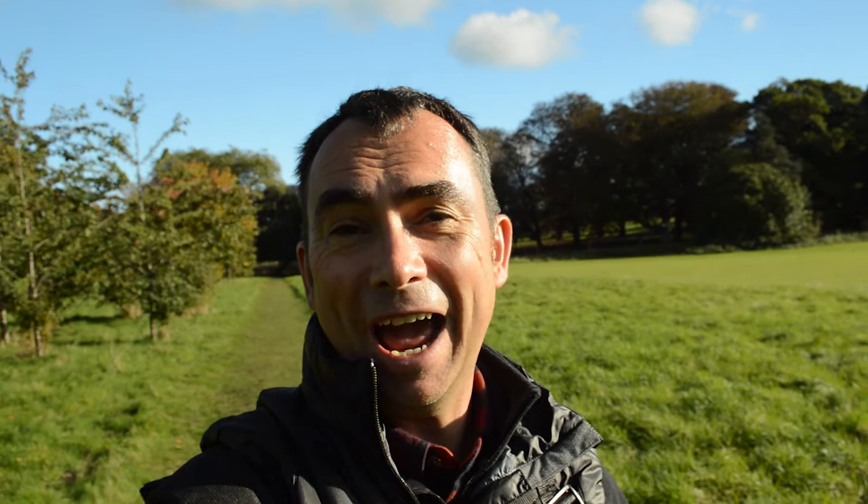So we've explored the house, Holcombe Hall itself, and now we're off to the walled garden.